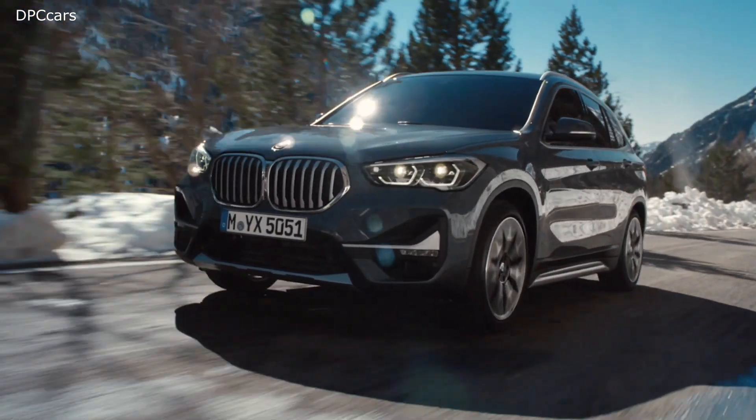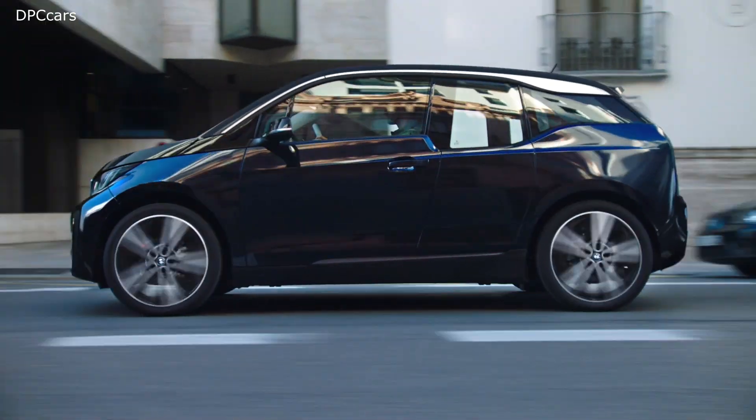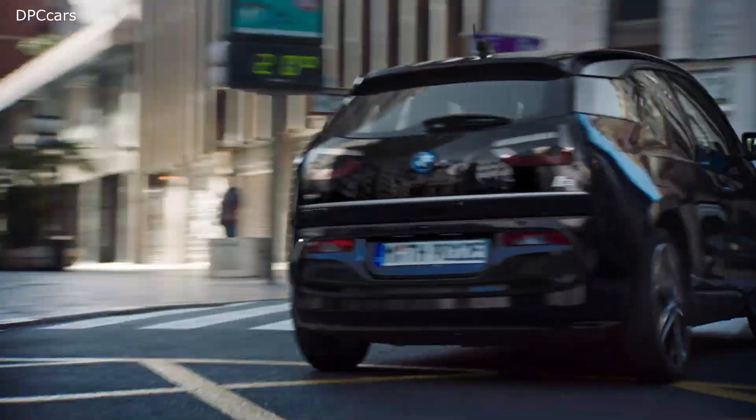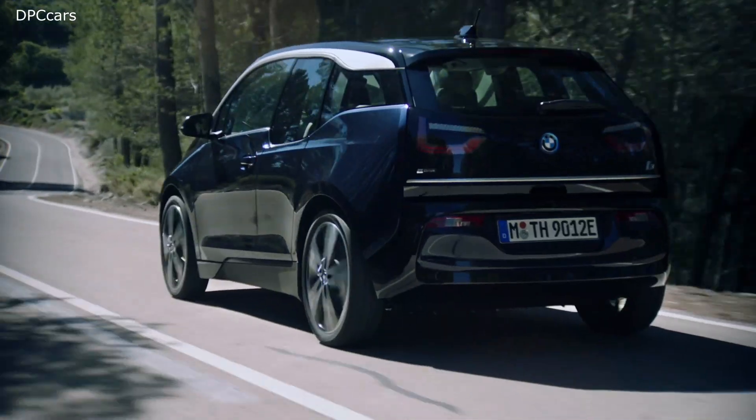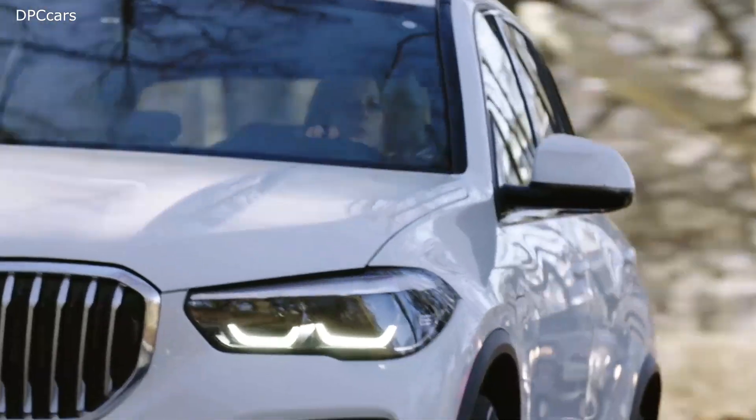To be precise, highly efficient combustion engines, plug-in hybrids, and pure battery electric vehicles are part of our portfolio, reflecting the different customer demands in every area of the world.